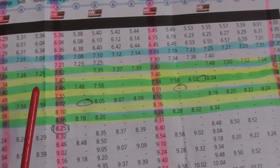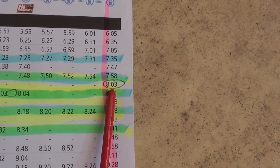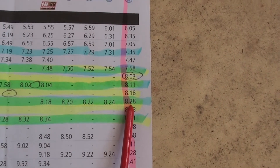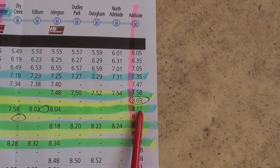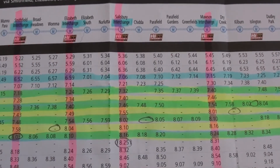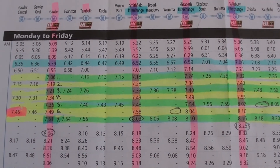To arrive at Adelaide Railway station at 8:07, the express would have to pass three other trains. Passing loops on the Gawler line would greatly facilitate the movement of express trains and significantly improve the efficiency of the system.